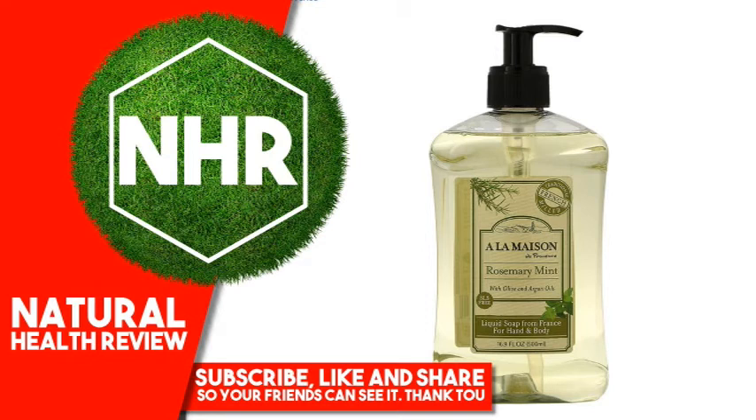Warnings: Not tested on animals. For external use only. Keep at room temperature.